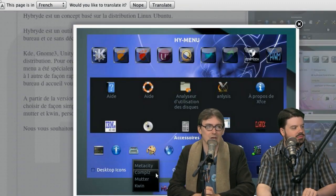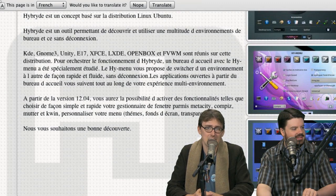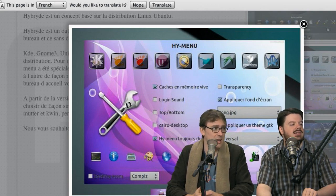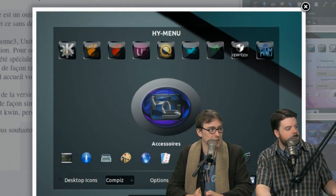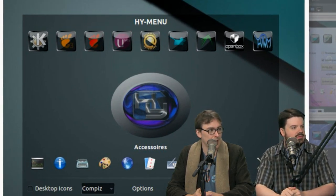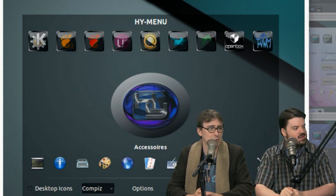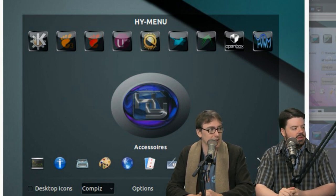The Hi menu actually allows you, without logging out and without closing any applications, to switch between desktop environments. So if you want to check out the difference between, say, GNOME Shell and KDE, or a whole mess of others, you just use this little pop-up Hi menu and bam, you switch right between them. It's got Enlightenment and everything.